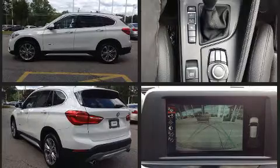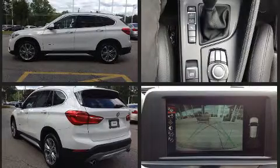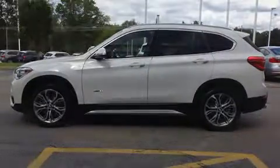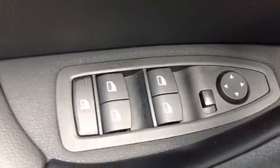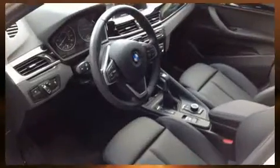It distinguishes itself from the competition with features such as a rear window wiper, power front seats, heated seats, a power lift gate, remote keyless entry, and seat memory. For drivers who enjoy the natural environment, a power moonroof allows an infusion of fresh air.